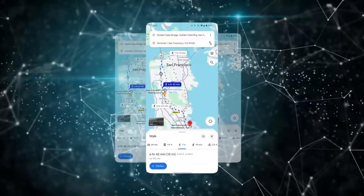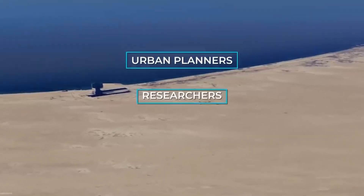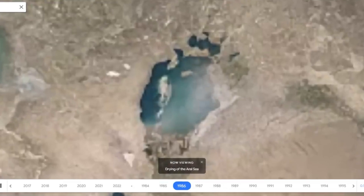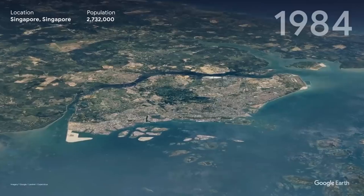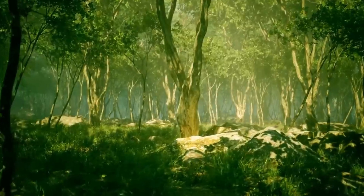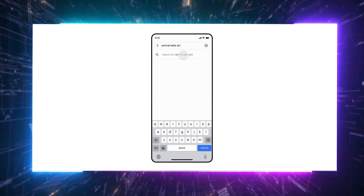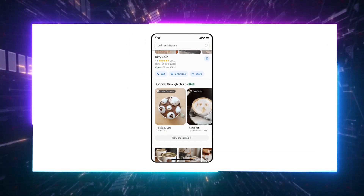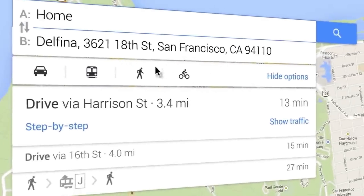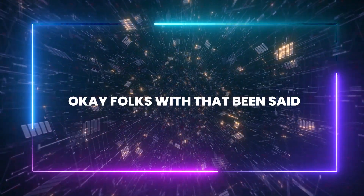Overall, Google's updates to Maps and Earth are pretty impressive. Urban planners, researchers, and environmentalists now have access to detailed historical data, which helps in planning and understanding long-term changes in cities and landscapes. Features like Time Lapse and Cloud Score+ offer crucial insights into ecosystem shifts, aiding conservation efforts and resource management. The generative AI takes daily use to a new level, making recommendations more accurate and satellite imagery sharper — and as AI keeps evolving, we can expect even more exciting advances.